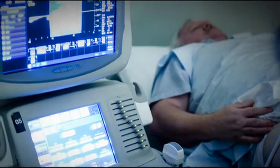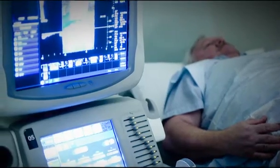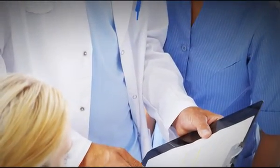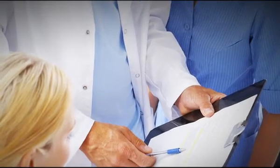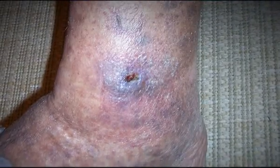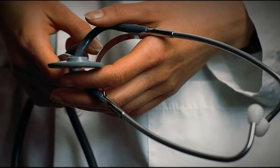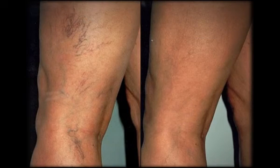So it's incumbent upon the physician to generate a report to the insurance company prior to foam sclerotherapy, telling a story that this is a medically necessary procedure. If these veins go untreated, bad things can occur such as blood clots or ulceration. If that story is told to the insurance company and they authorize it, sometimes foam sclerotherapy will be reimbursed.